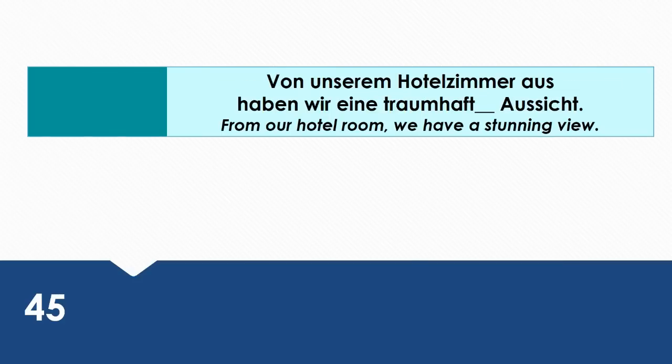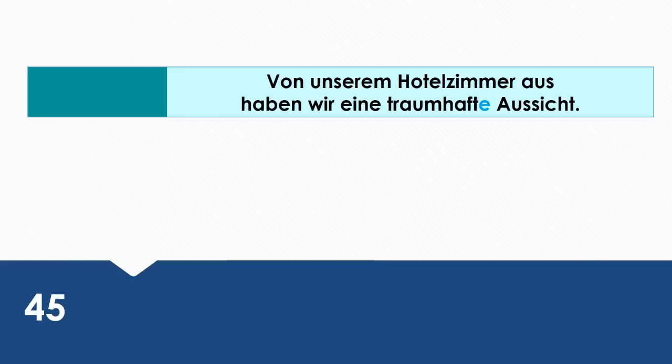From our hotel room we have a stunning view. Wie sagt man das auf Deutsch? Von unserem Hotelzimmer aus haben wir eine traumhafte Aussicht.